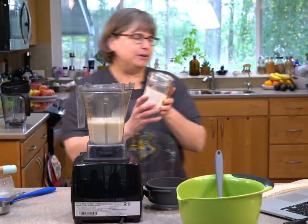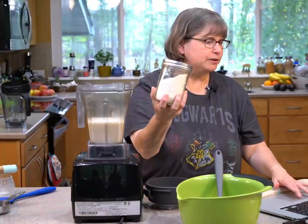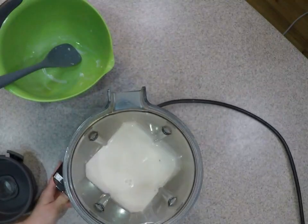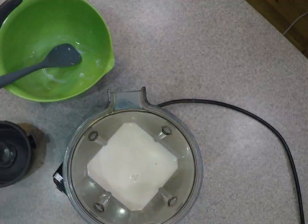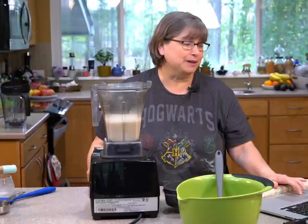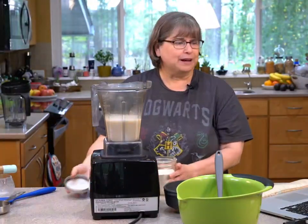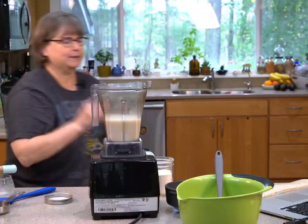I use xanthan gum — I'm going to use like an eighth of a teaspoon. Xanthan gum is also what I use in my surprise recipe. I'll sprinkle it on top.